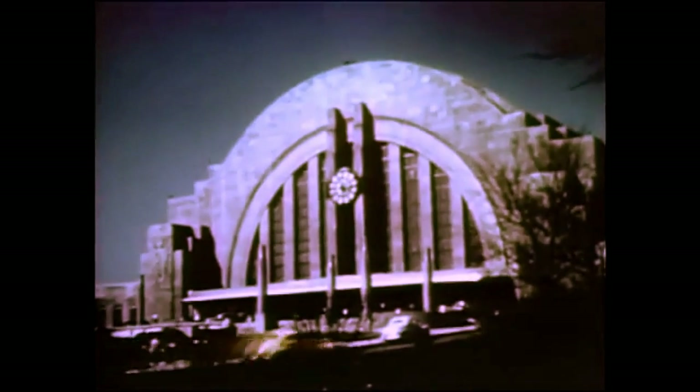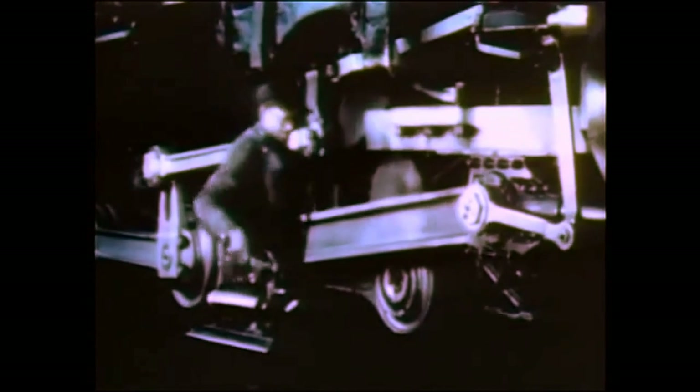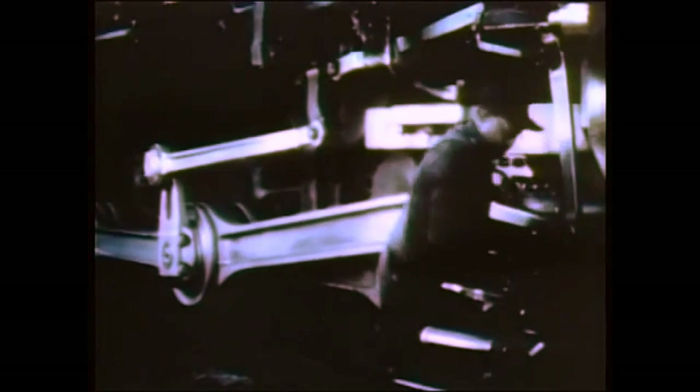The modern steam locomotive, with all the refinements, represents a relatively low initial cost or investment, with corresponding low carrying charges. It is dependable in operation. It requires no specially trained men for its operation or maintenance. It utilizes the existing servicing and repair facilities. It requires no line-of-road repairs or supervision, and generally speaking, is available to the extent the operating train schedule permits.